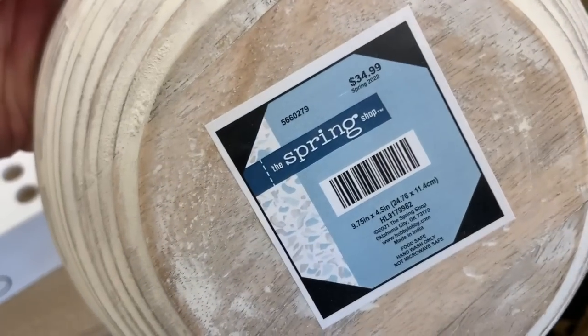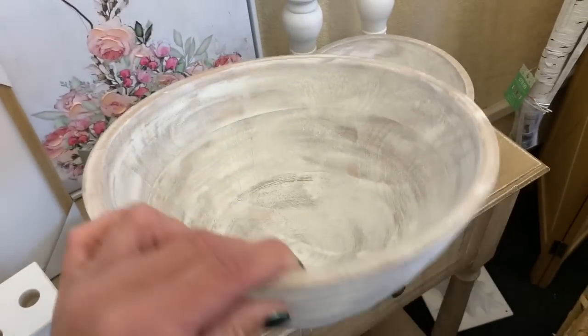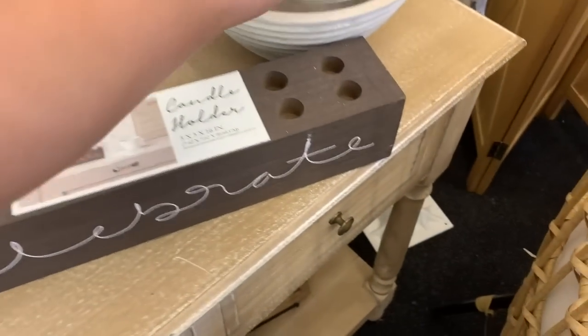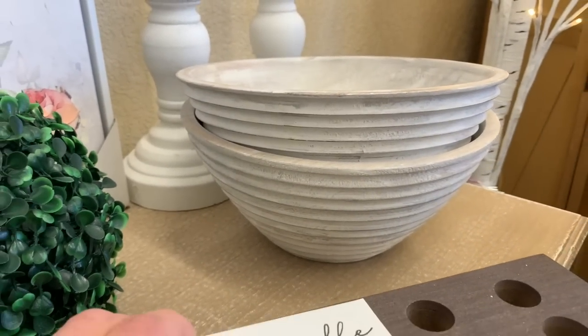These next items were part of their spring collection, priced at $34.99 a piece. They were in a whitewashed wood with a ribbed exterior. I love them even just styled like this, stacked within one another.